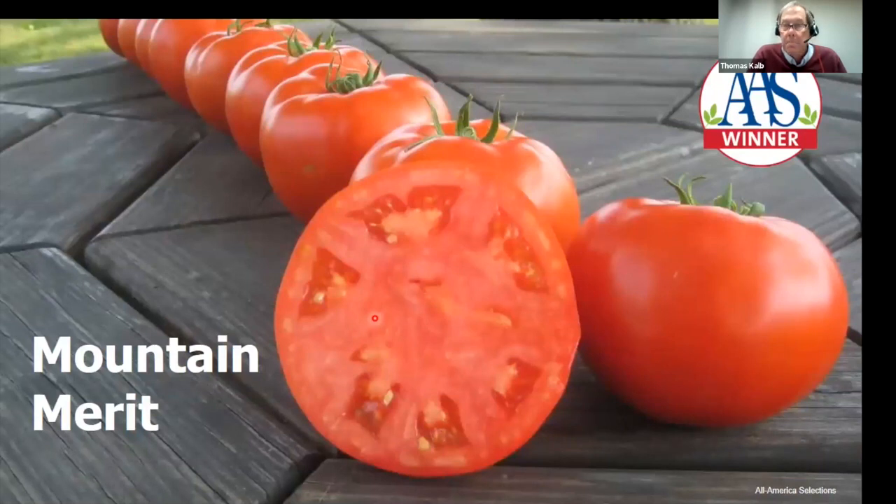I really look for the Mountain varieties — from a breeding program in North Carolina where they have cool summers just like we have. Mountain Merit came out a year or two ago and did very well in our trials. You'll notice the AAS symbol in the top right corner — that means it's an All America Selections winner. Before a new variety gets released, it's tested by the All America Selections team, and if they find something especially noteworthy, it wins that symbol. Mountain Merit earned it for its extra disease resistance.